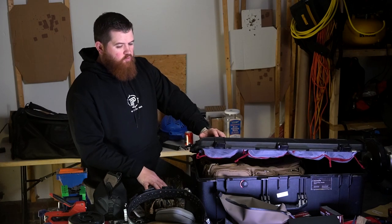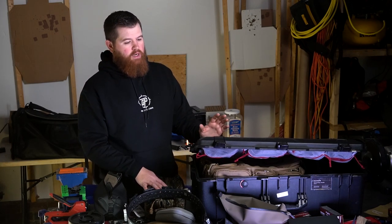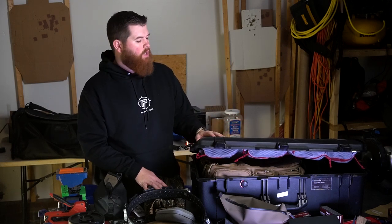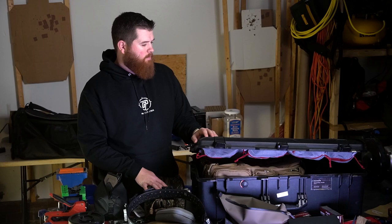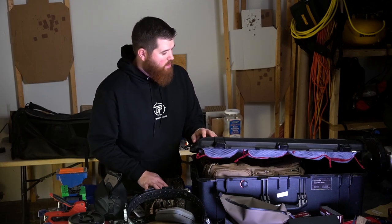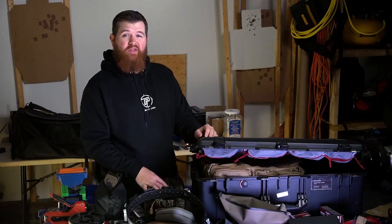Hopefully that was helpful on how to fly and travel with firearms. If you have any questions, drop them below and we'll make a follow-up video if needed, or I'll try to answer them directly. We'll see you on the next one. Thanks.